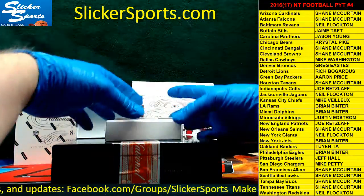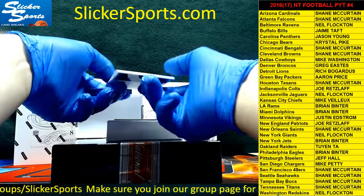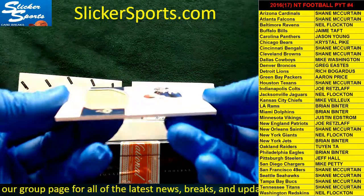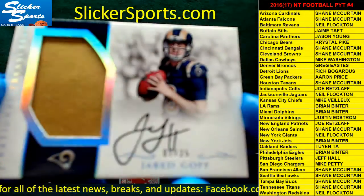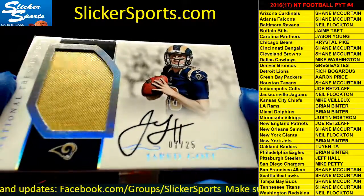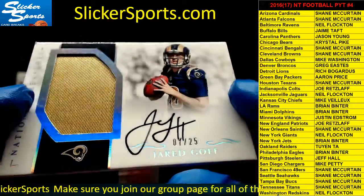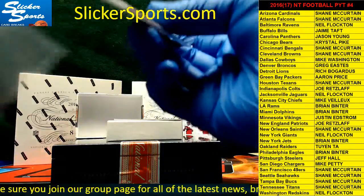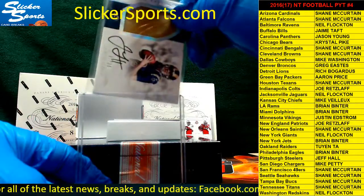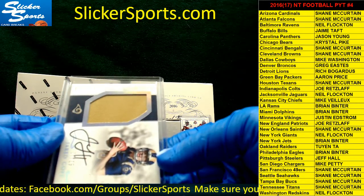We have a redemption — and look at this one: another patch auto, out of 25 — 7 out of 25. I just got done talking about this guy who had a great debut this weekend: Jared Goff! Patch auto for the Rams, that's Brian Binter — nice hit Brian! I never thought he'd live up to all that hype, but he sure did look good in his first game.